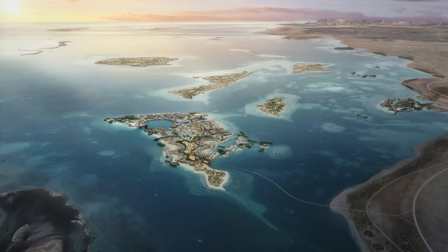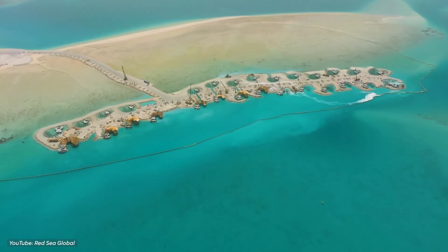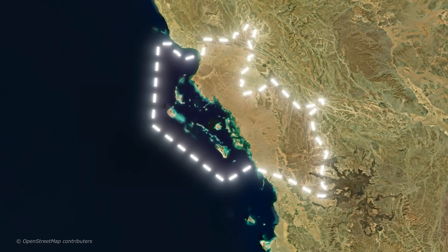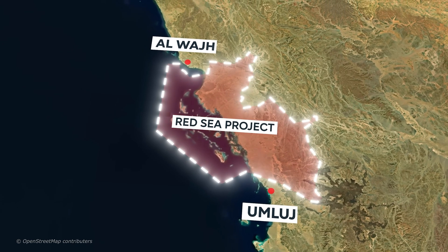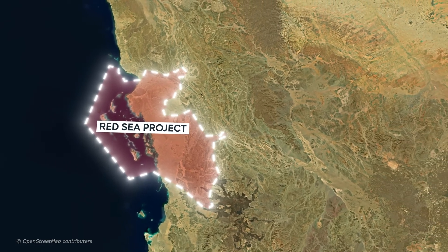The Red Sea Project was announced in 2017 by Saudi Crown Prince Mohammed bin Salman. They started building it two years later, and now it's almost ready to open its first resorts to the public. The Red Sea Project is in Saudi Arabia, on the west coast, between the cities of Umlaj and Al-Wajh. It's a huge place, almost as big as the whole country of Belgium.